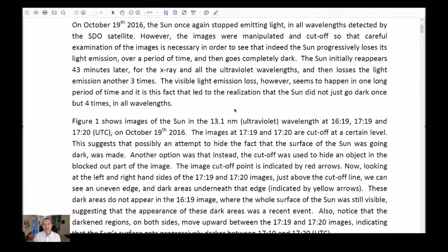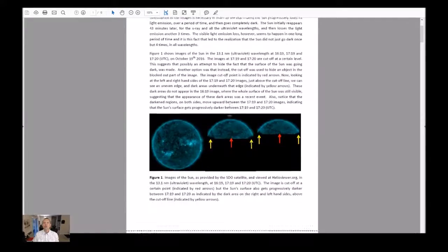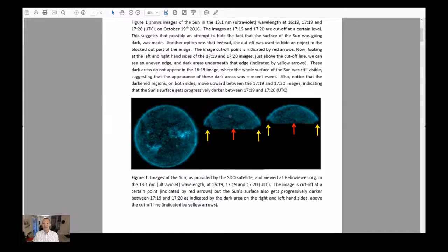On October 19th, 2016, the sun once again stopped emitting light in all wavelengths detected by the SDO satellite — that is the Solar Dynamics Observatory. However, the images were manipulated and cut off, so careful examination is necessary to see that the sun progressively loses its light emission over a period of time and then actually goes completely dark. The sun initially reappears 43 minutes later for the x-ray and all other ultraviolet wavelengths, and then loses light emission another three times. Visible light emission loss, however, seems to happen in one long period of time, and it is this fact that led to the realization that the sun did not just go dark once, but four times at all wavelengths.